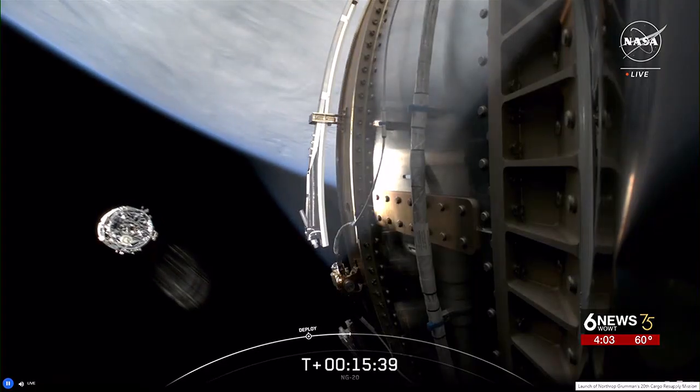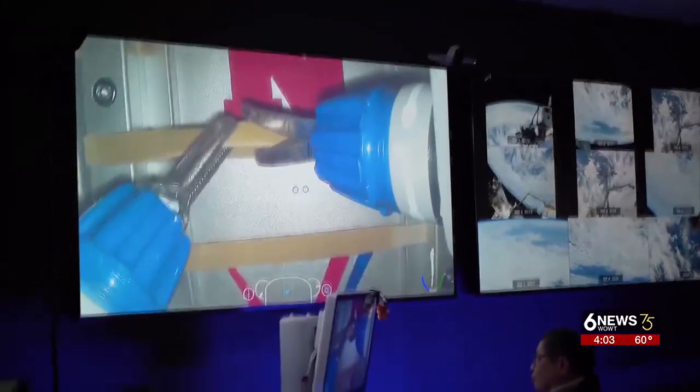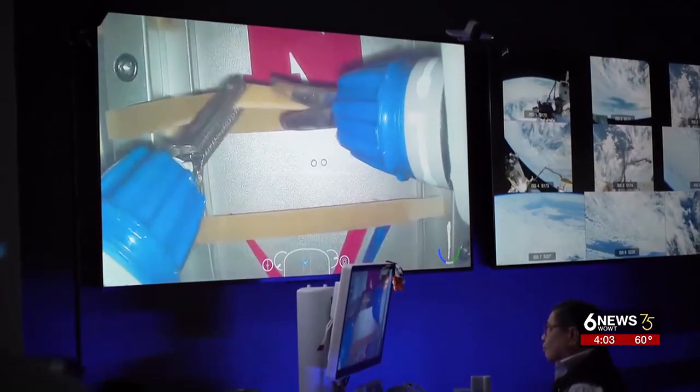This is the first step towards longer space flights, so astronauts could have an option in case of an emergency. It also opens the door to surgeries in hard-to-reach places, such as rural America.